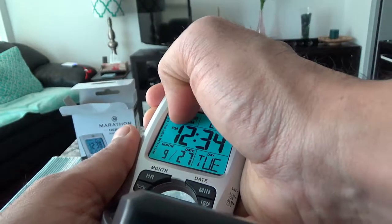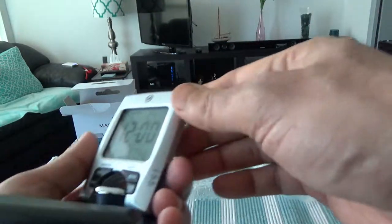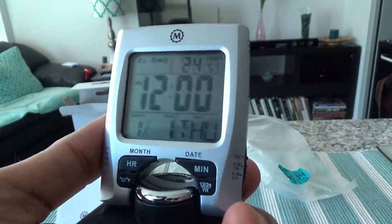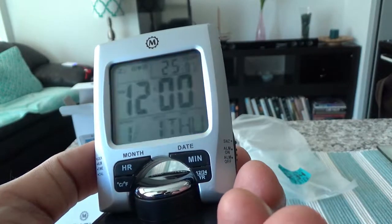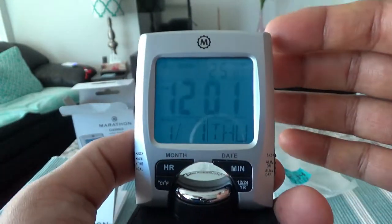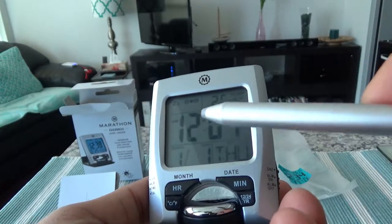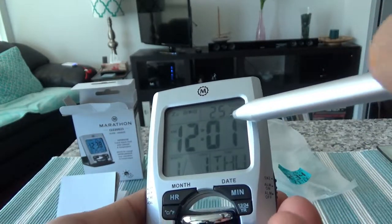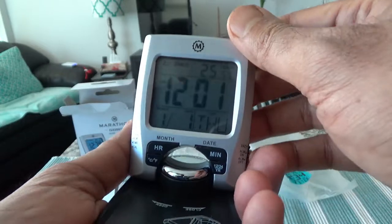Once I inserted the battery it looks like it started working. Let's try the glow button — the super glow. Because there is sunlight outside you can't see it that well, but if you press it you can see it glowing a little bit, which should be good enough at night. The display is showing 12 o'clock, Thursday or Tuesday, and temperature of 25.5 degrees — these aren't the correct settings yet, but I'm not going to go through all the settings on camera.